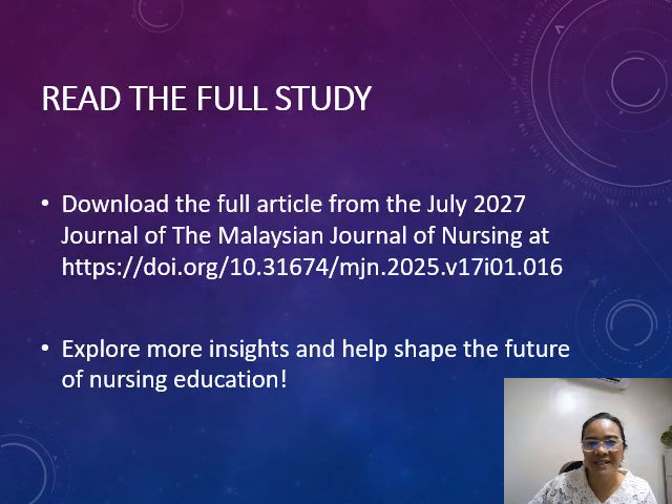Thank you for your attention. To read the full study, download it from the Malaysian Journal of Nursing, and don't forget to like, share, and subscribe for more research highlights.